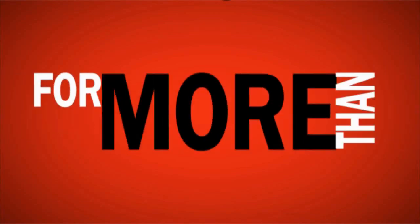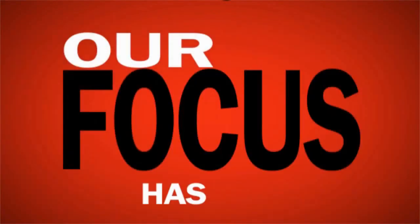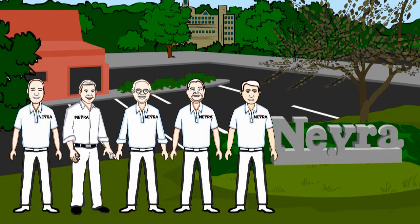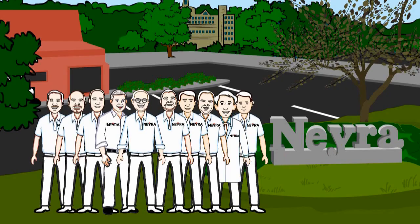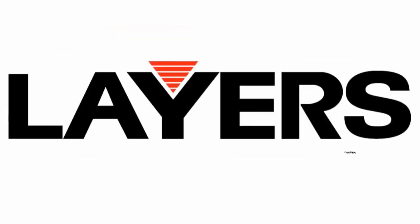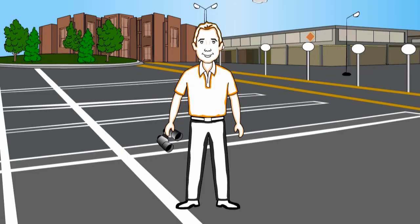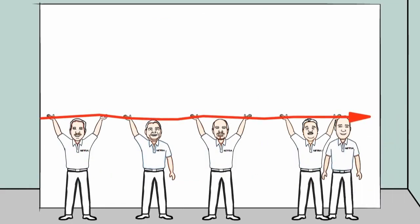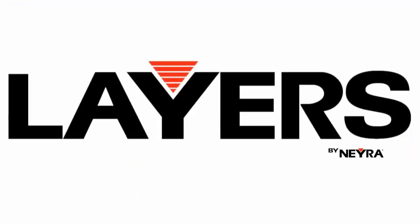For more than 30 years our focus has been on delivering great products, priced right, with the most experienced, talented team of industry experts to help you when needed. Layers by Naira will demonstrate to you a revolution in the way you find customers, bid work, and manage your business. Contact us today and experience our Layers by Naira program in action!